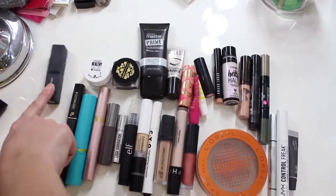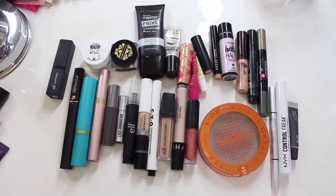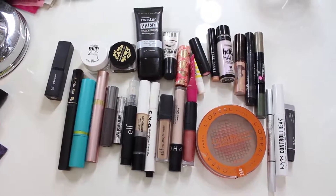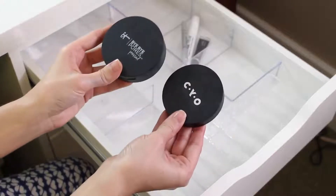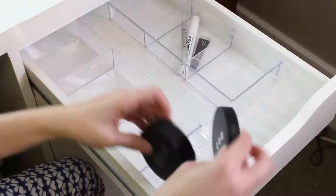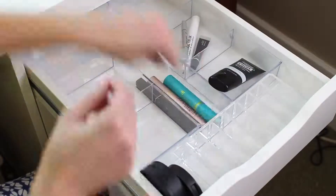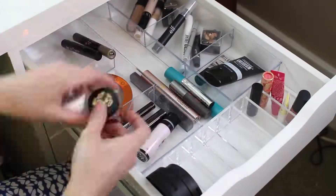This Elf Lip Exfoliator was in there. It pretty much seems expired — it stinks, so I'm going to toss that. So let's go ahead and put everything back in the drawer. Oh, I forgot these — they're staying in: the CYO Press Powder and the It Cosmetics Bye Bye Pores.